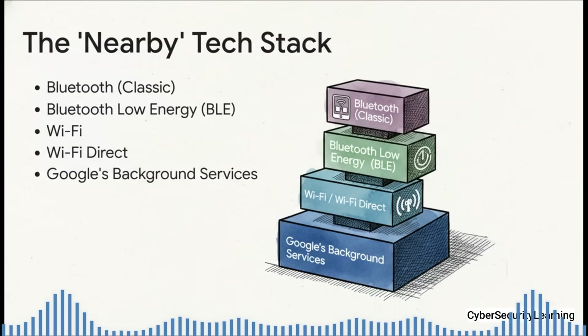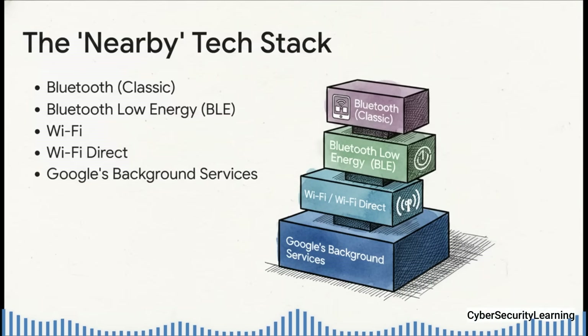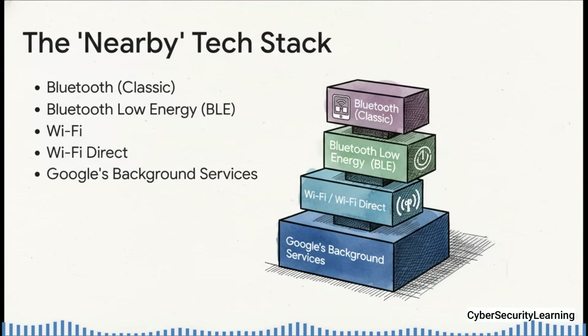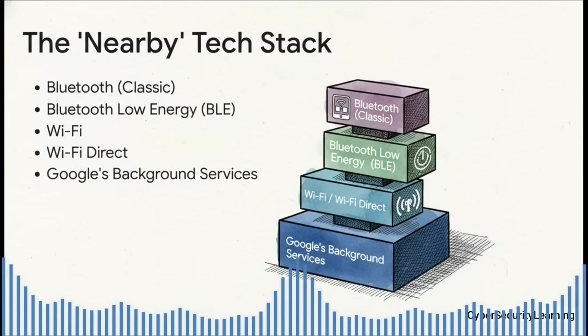Nearby uses an entire stack of different technologies all working together. You've got classic Bluetooth for active connections, but it also uses Bluetooth Low Energy, or BLE, for constant passive scanning. Then it uses Wi-Fi and Wi-Fi Direct for faster data transfers, and the whole symphony is conducted by Google's own background services. The big takeaway: it's not just one radio being on — it's multiple radios and services that are always active, which seriously expands your phone's potential attack surface.